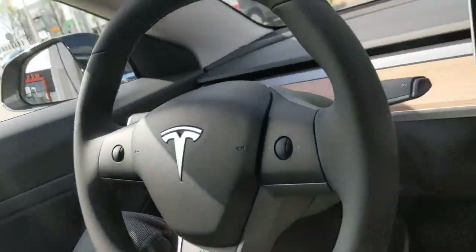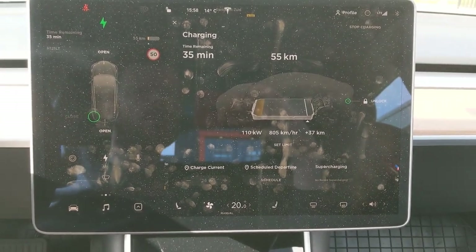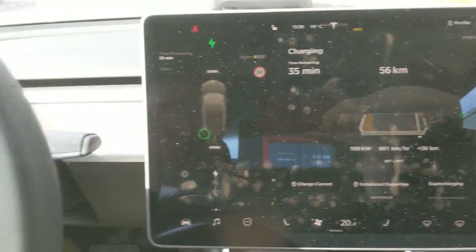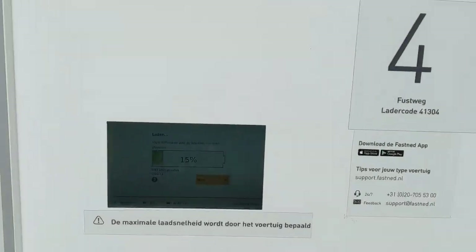Yesterday was the record speed. I arrived with two percent left — I really tried to get as low as possible. Now I arrived with six percent and the battery is definitely not warm. We're only getting 110 kilowatts and it's dropping.